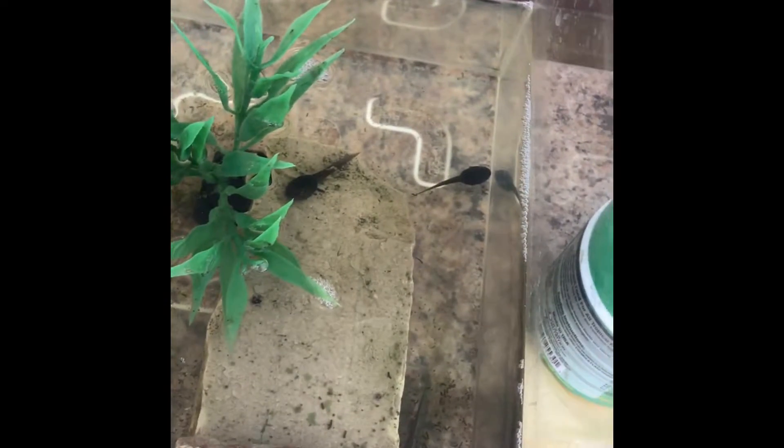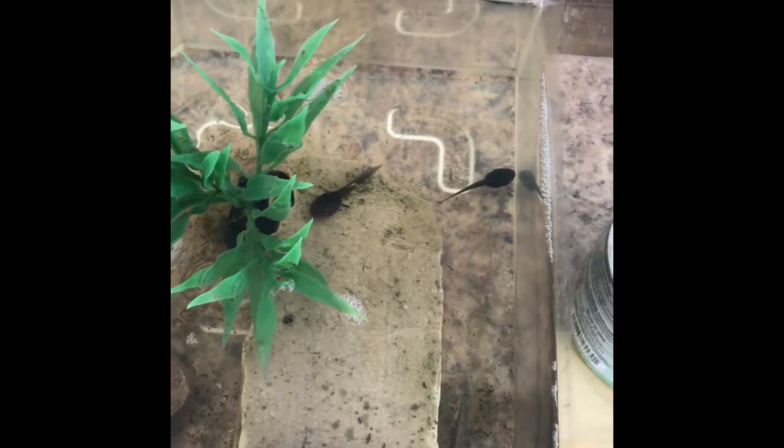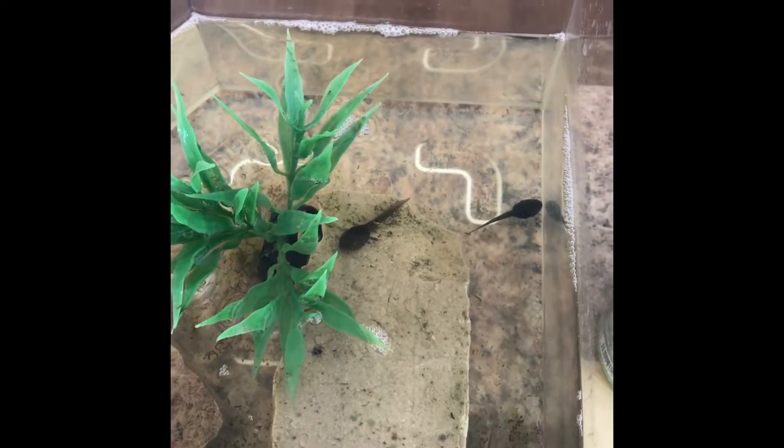These are not the tadpoles that I had originally. Unfortunately, they all passed away, and the two tadpoles that turned into toads also passed away. So you won't be seeing them anymore, and that is sad.